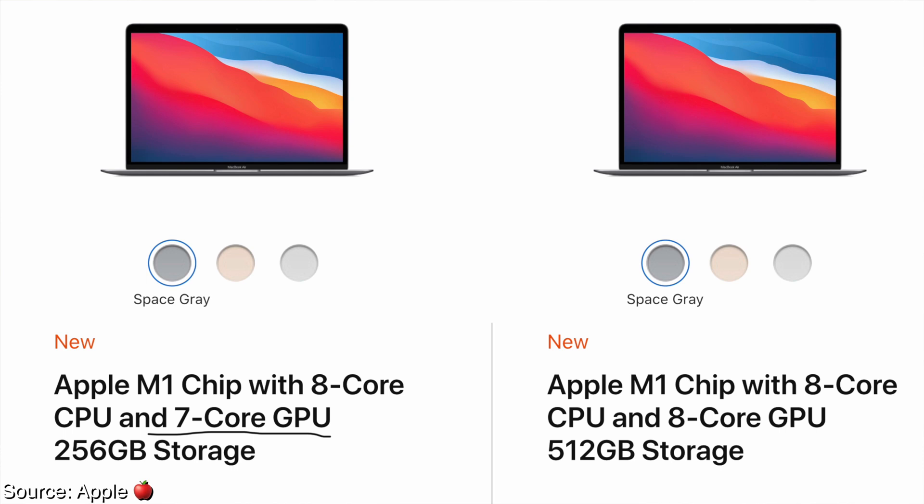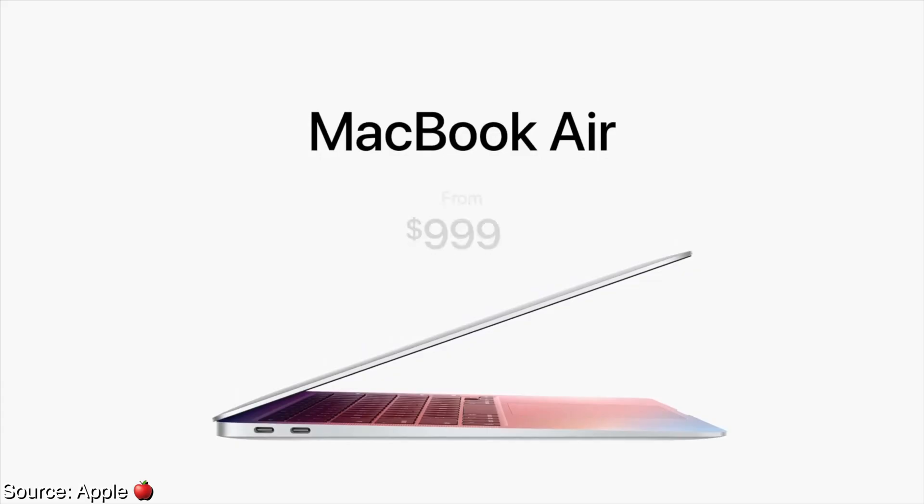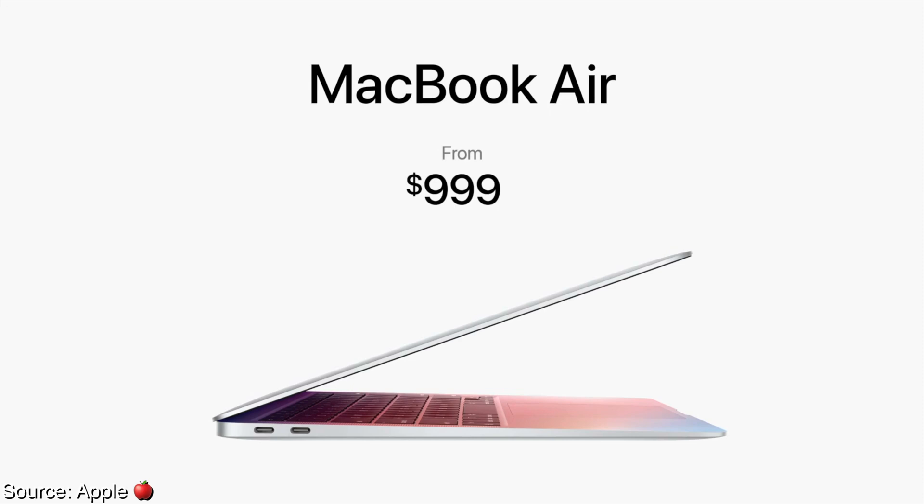The two things that stand out to me for the Air specifically: it's the only laptop out of the three products with no fan, and it's also the only laptop with one less GPU core option. We really just have to wait until we get the laptops in hand, but I'm going to assume the Air is probably still going to be a better choice for a vast majority of people. It comes with two USB 4 ports with Thunderbolt capabilities. Prices have remained the same, which I'm a little disappointed about, but I'm glad it's not more expensive than their Intel counterparts.